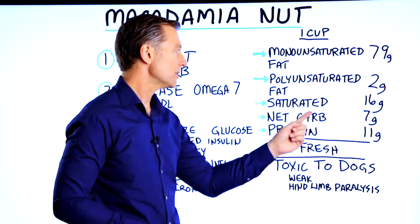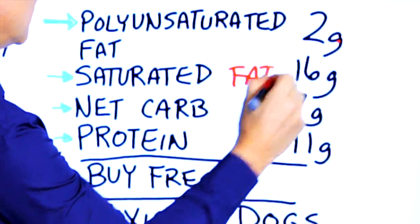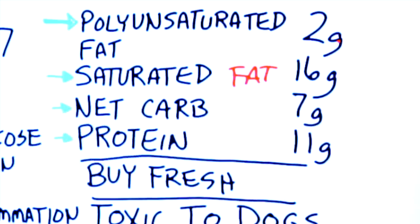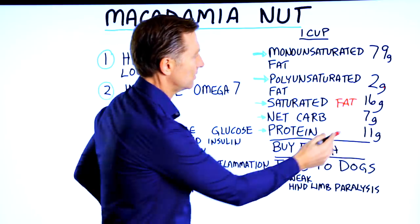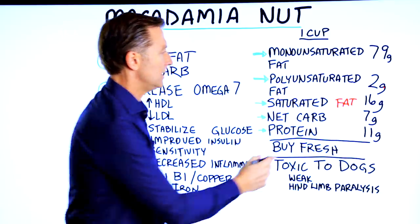It has 16 grams of saturated fat. Net carbs are seven grams. We're allowed 30 to 50 grams on keto, so we're just dealing with seven grams for one cup — that's pretty good. Protein is 11 grams.